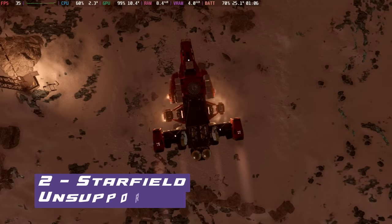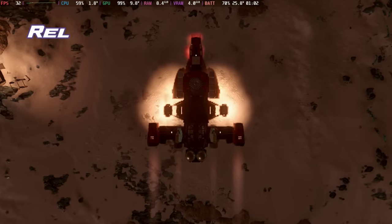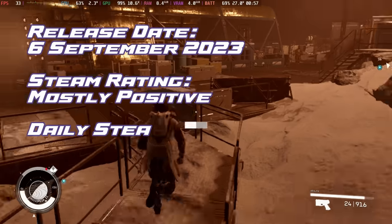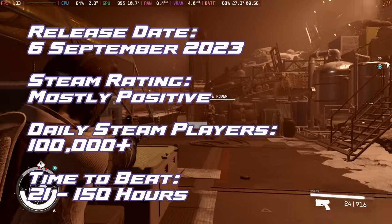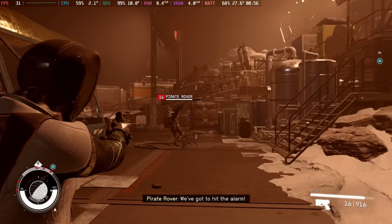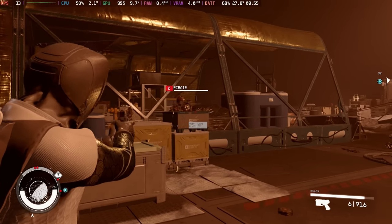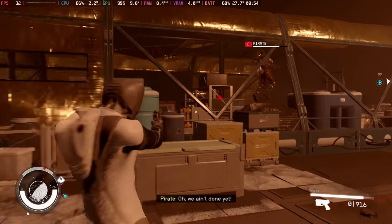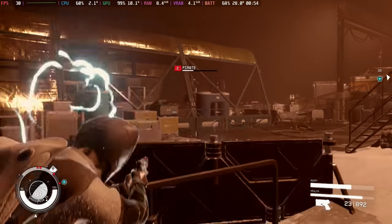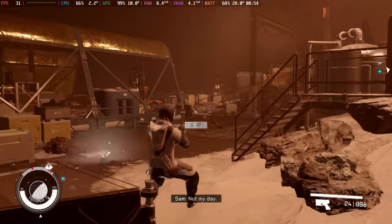Landing at number 2 is a new entry: Starfield. Proving once and for all that 'unsupported' doesn't mean much as far as the Steam Deck goes, as you embark on interstellar explorations uncovering the enigmas of the cosmos and humanity's place among the stars. Best played with some mods to eke out better performance — you'll get around 30 to 40 frames per second if you follow the right mod guides. Most people are not too worried about the performance and are getting in their hours on the Steam Deck.